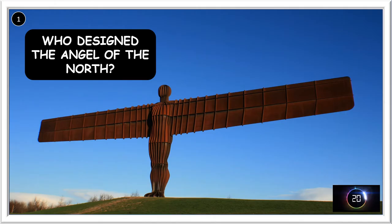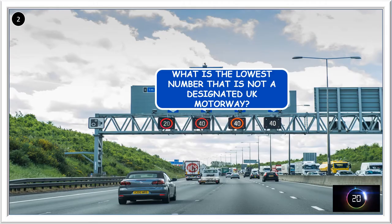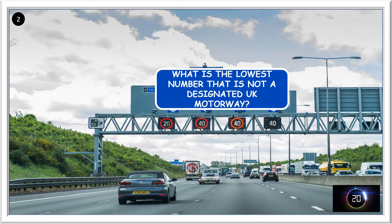First question: who designed the Angel of the North? It was Anthony Gormley.